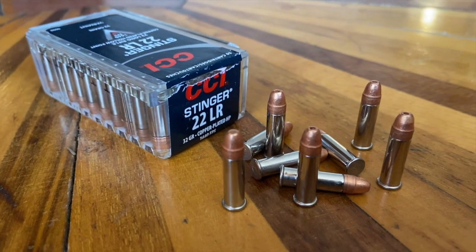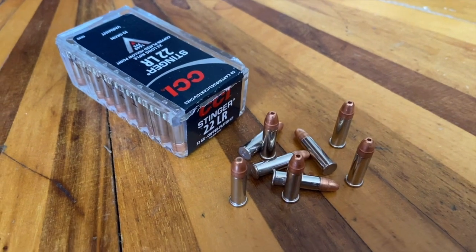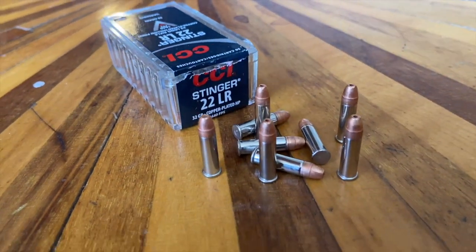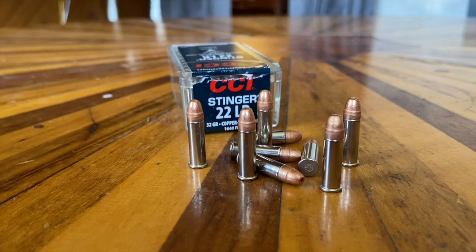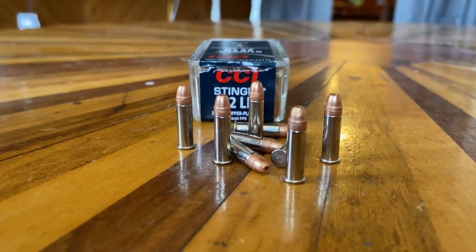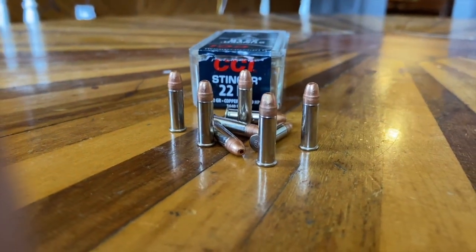Number five: the .22LR. Invented in 1884, this rimfire cartridge has a 5.7 millimeter diameter bullet or .223 inches, and it is by far the most popular rimfire cartridge of all time. Traveling at speeds of 1,200 feet per second, giving off 140 foot-pounds of energy. The .22LR is the smallest of all the handgun calibers on this list, but it's definitely one of the most popular.